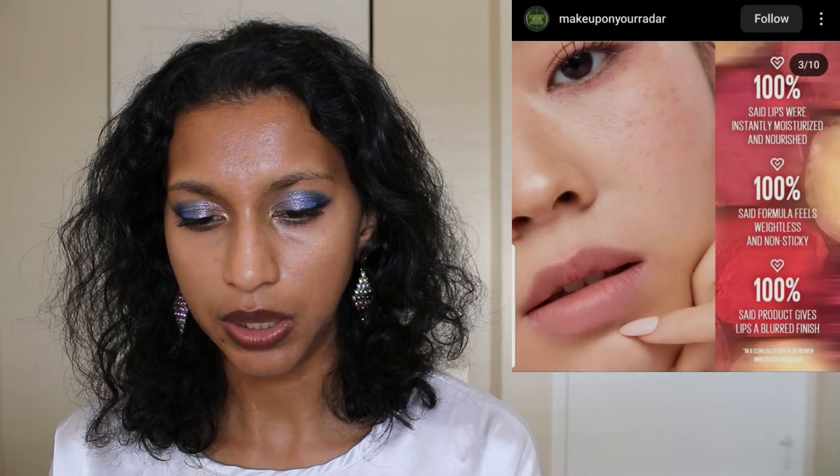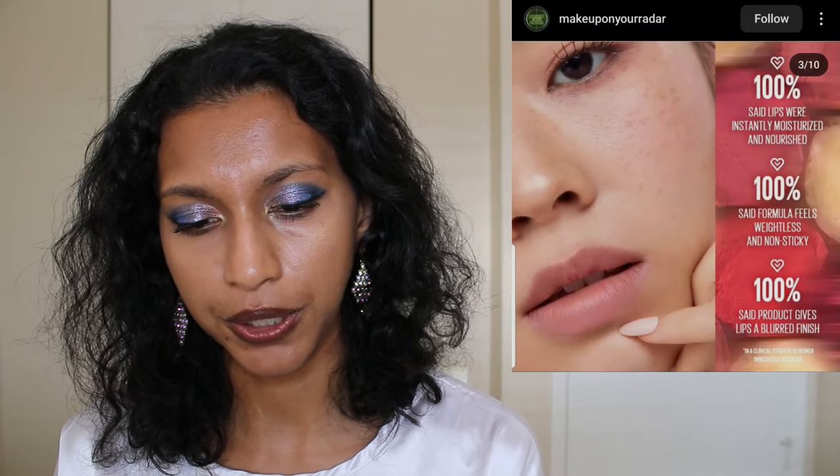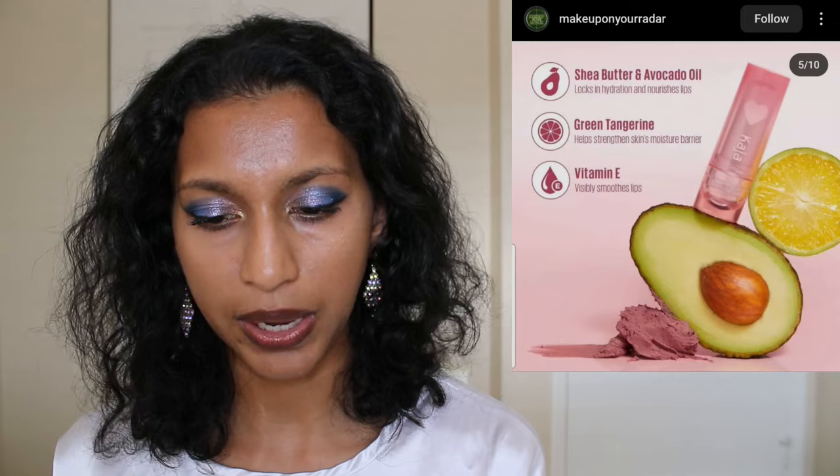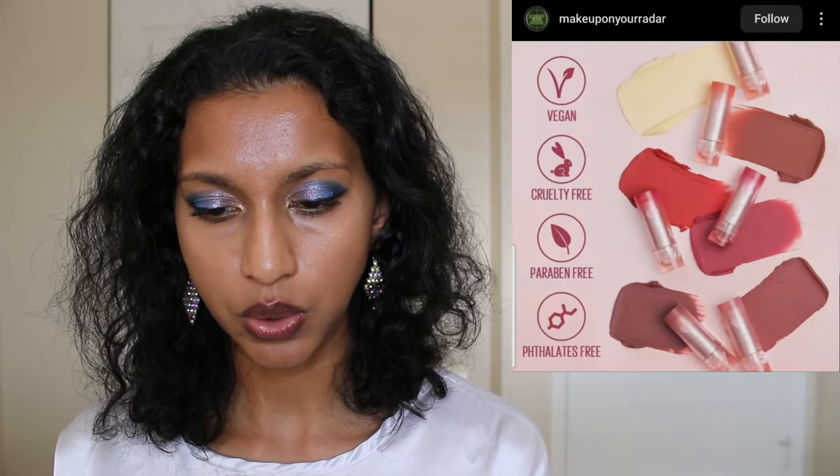Next, Kaja Beauty has six colors in a semi-matte blurring lip balm for $18 — you basically blur in one swipe. It contains shea butter, avocado oil, green tangerine, and vitamin E. It blurs the look of lines on your lips to leave a smooth, soft, cloud-like finish, hydrating for 24 hours. The shades are Pure Cupid, Sweet Bestie, Tangy Love, Romantic Love, My Heart, and Affection. I'd actually really like to get this.